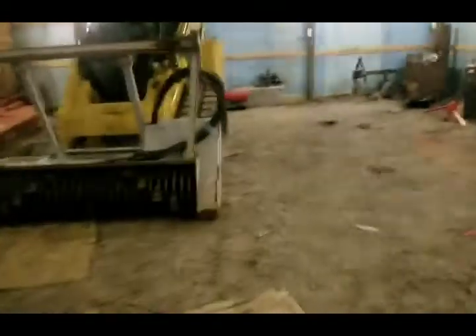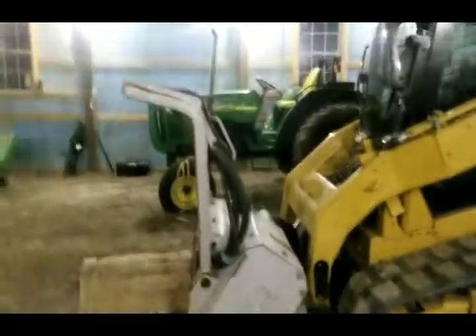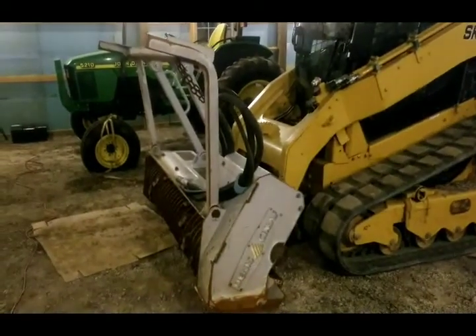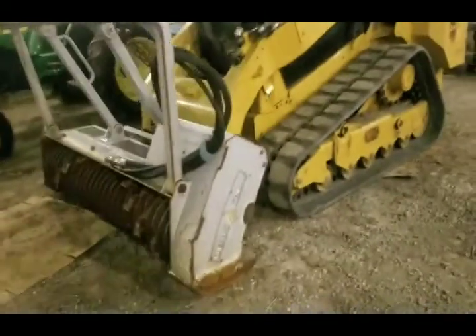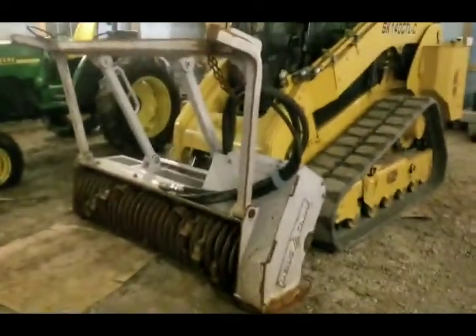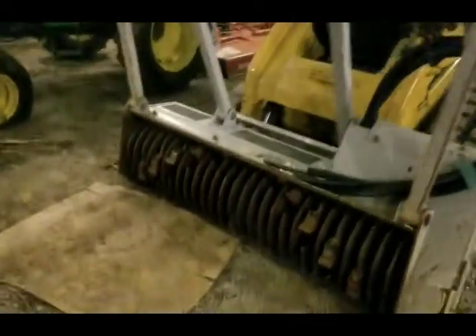So what did we go to Russellville, Arkansas for? We went for this - a Dennis Seamos 180D mulcher. In the mulching community, this is probably the best mulching head you'll buy. I know there's other guys that like different kinds - FAE and whatnot. Those are very, very good heads too in my opinion.